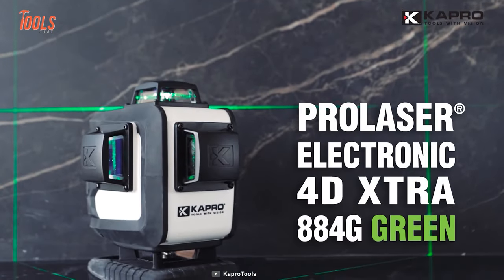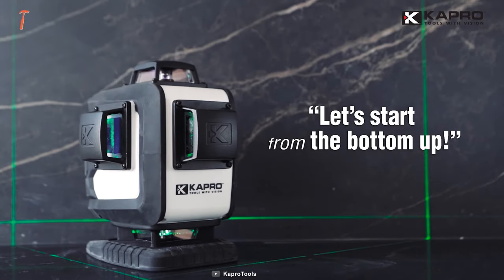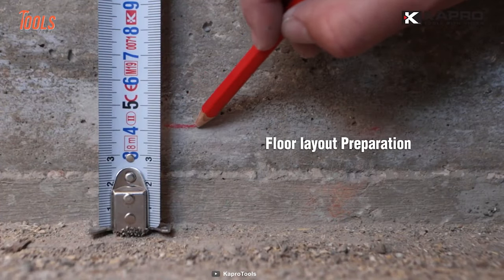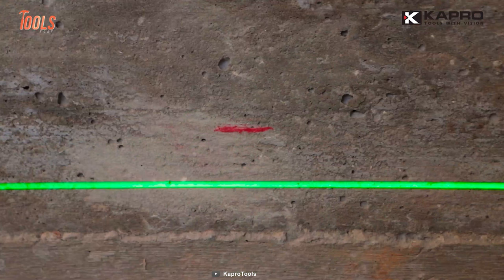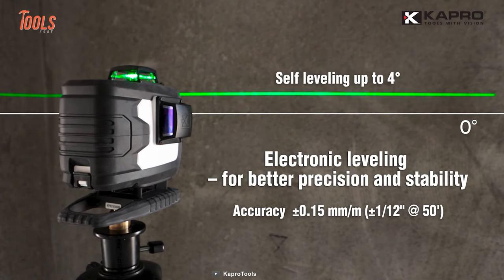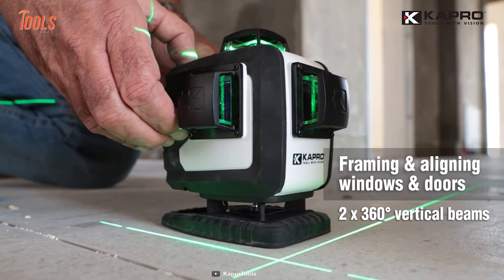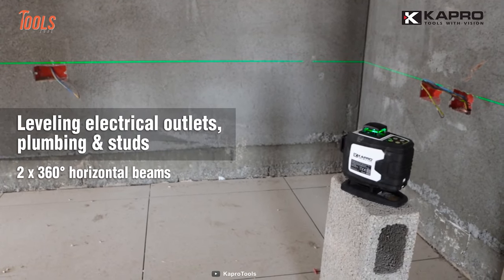This Capro electronic 4D laser provides all-around leveling coverage for demanding job sites. It comes with an additional ground green beam that marks close to the floor level. This 4D laser includes an expandable elevating platform to precisely level in floor layout applications. With the electronic leveling mechanism, it automatically maintains accurate stability. From framing and aligning windows and doors to leveling electrical outlets and studs, you can use this Capro laser wherever you need, wherever you want.